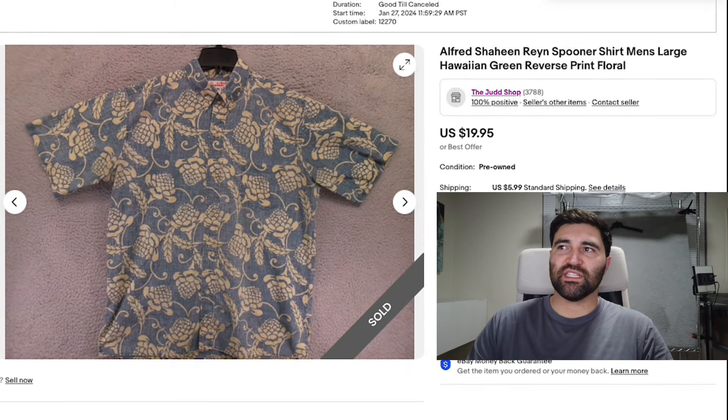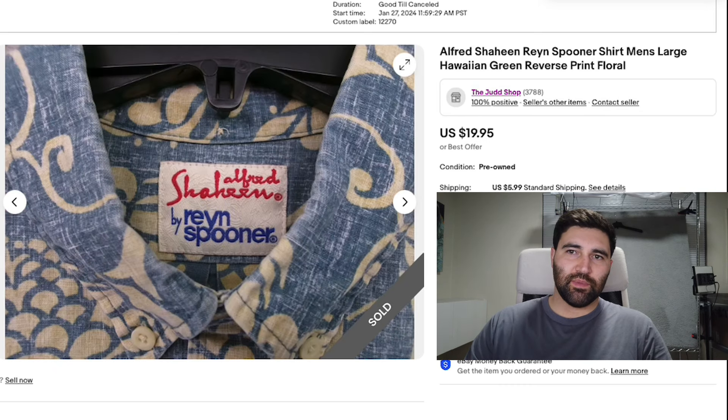The first sell of the day is this Alfred Shaheen Rain Spooner Hawaiian shirt in a men's large. This sold in two days for full price $20 plus shipping. This one does have a hole on the front of it and I did point it out and also reduced the price — that's why I only listed it at $20. Normally this would be a $30 or $35 listing. The Alfred Shaheen Rain Spooners usually have a little bit more value.